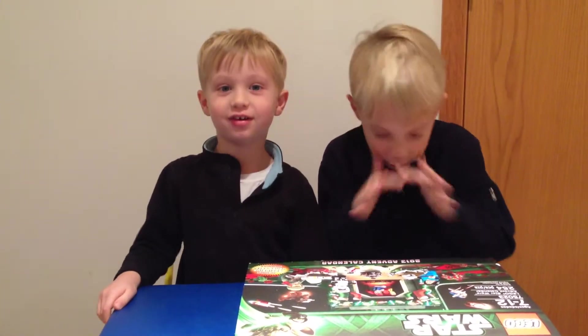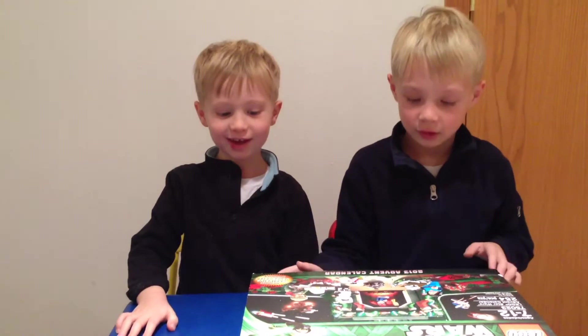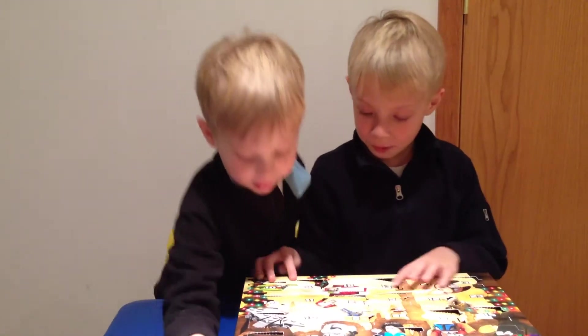Hi, I'm Parker. And I'm Landon. We're going to be showing you the 2013 Advent Calendar Star Wars set. We're doing number 16.